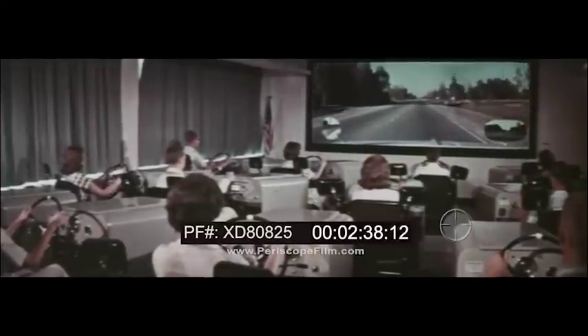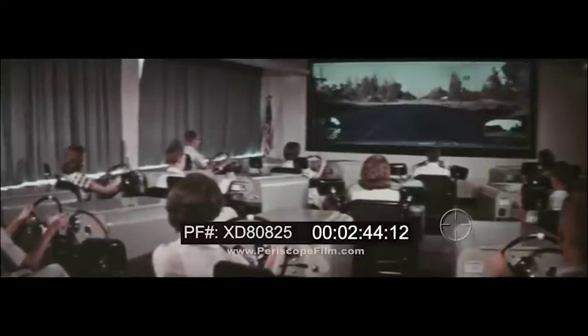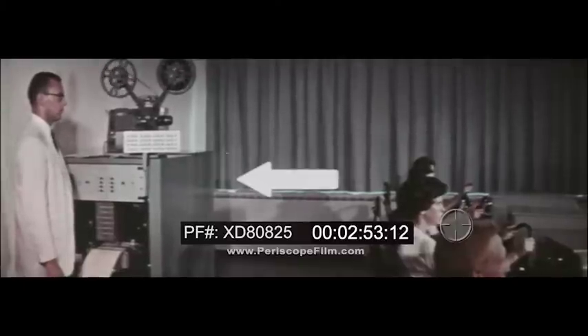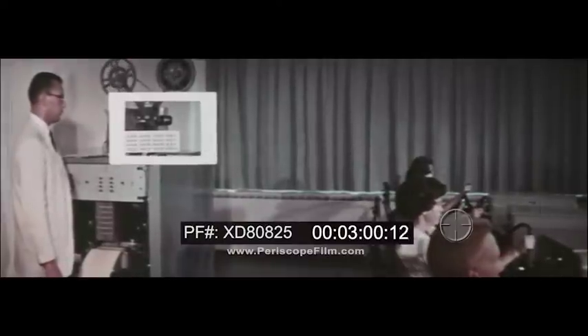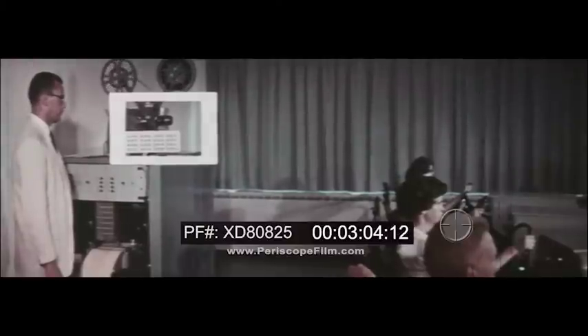You will operate your DRIVO trainer car over miles and miles of filmed roadways and experience a wide variety of traffic situations. Your DRIVO trainer car has all the controls found in a modern automobile. As you drive, your actions will be scored by the master recorder to which each car is individually connected. This instant reader provides immediate evaluation of correct and incorrect responses, and the recording unit prints a permanent record of your performance in each lesson.